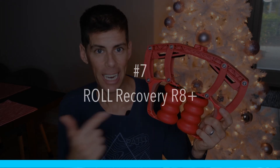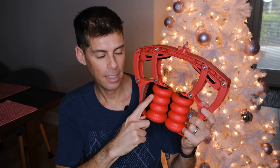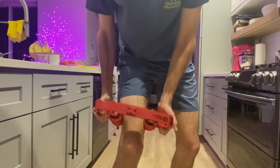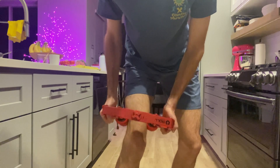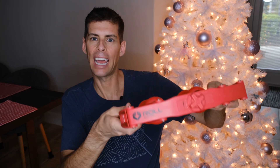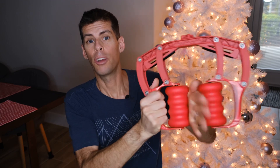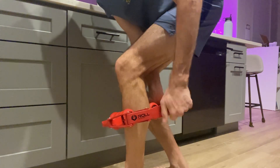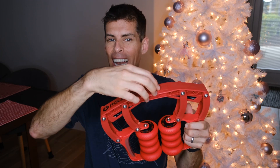Next up is the Roll Recovery R8 Plus. When I got this I wasn't sure about it, but it has become my favorite thing. I often struggle to foam roll, and even a massage gun is difficult, but I have no problem using the R8 Plus. You put it over your leg and roll it up and down — you can do your calves, quads, forearms, biceps. It's called the R8 Plus because of the tension dial on top: turn right to tighten the springs for more tension, turn left for less.